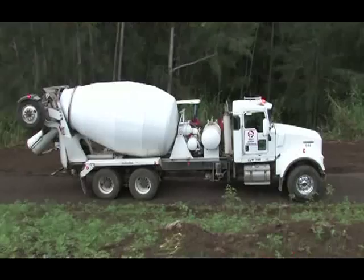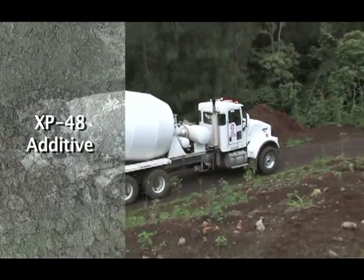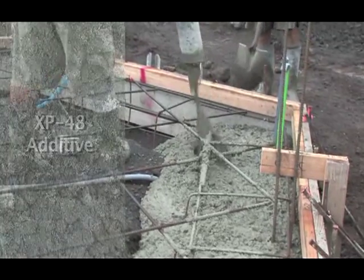In addition, this home takes advantage of a newly developed XP48 additive that reduces concrete usage and prolongs the lifespan of the building.